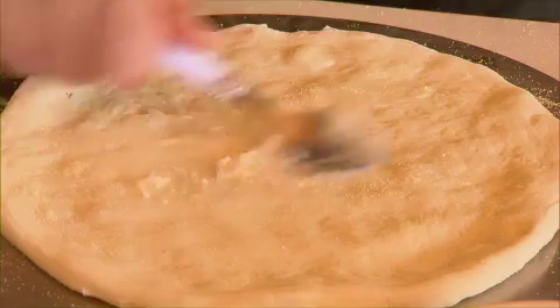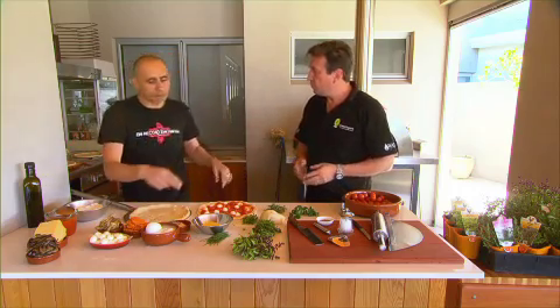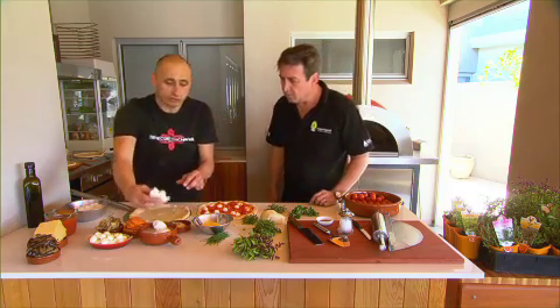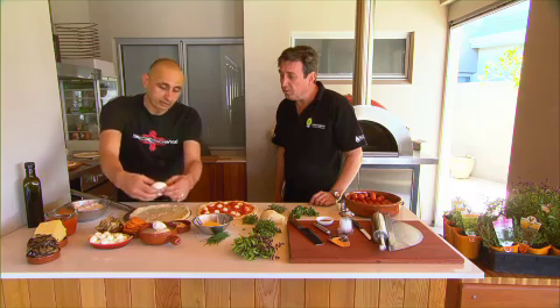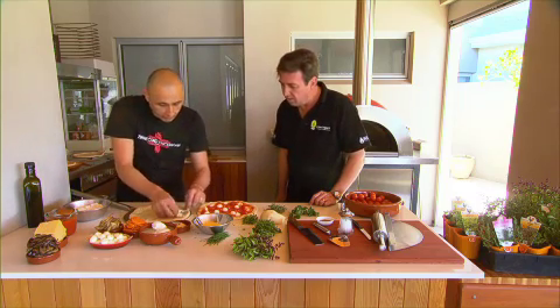Just gonna put down some fresh garlic, no red sauce. That's really nice — I don't want to actually steal any flavour away from it. We just want to add to it. Fresh buffalo mozzarella. You don't need a lot of it because it does melt and there is a high water content.